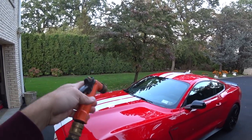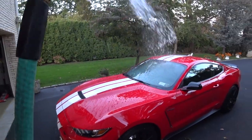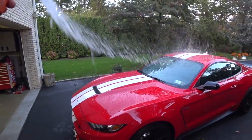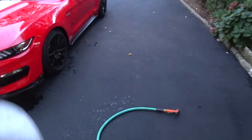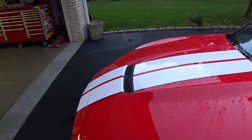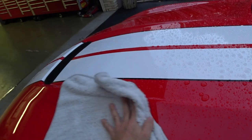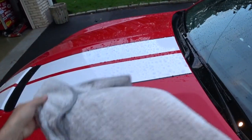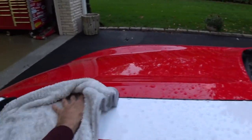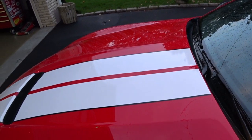All right, just going to hose the car down and go through a couple of drying tests. Starting with the Fluffle — let's see how this does. We're just going to drag it across the surface and this actually works really well, really really well. I notice it's picking up a lot of weight, very similar to the Chemical Guys Woolly Mammoth.